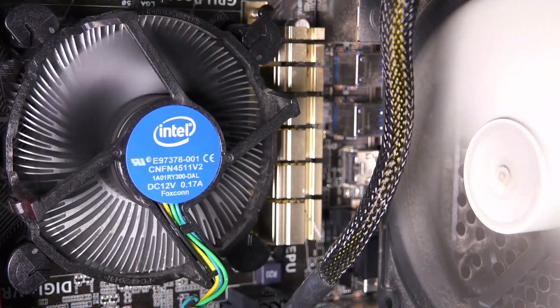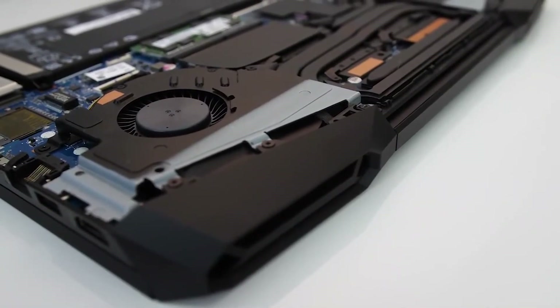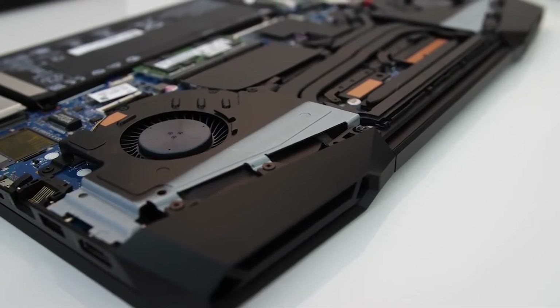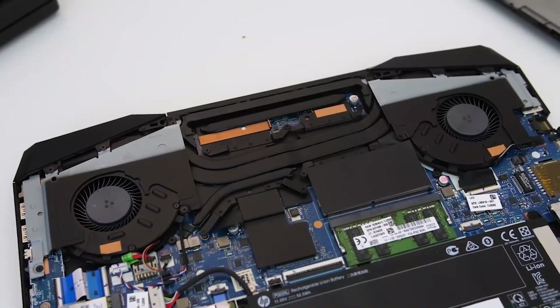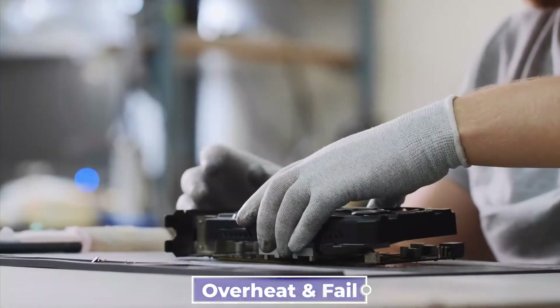In addition, a damaged fan could be the issue. Your fan is probably broken if it makes a lot of noise or doesn't spin at all. Rapid overheating of the laptop indicates a fan malfunction. It's risky to continue using the old fan, as it could cause the processor and other parts to overheat and fail. Hence, it would be best if you replaced it.